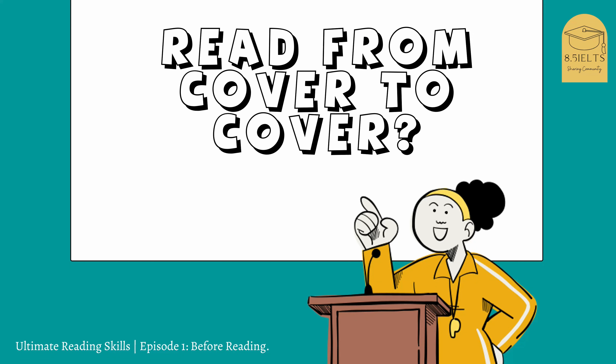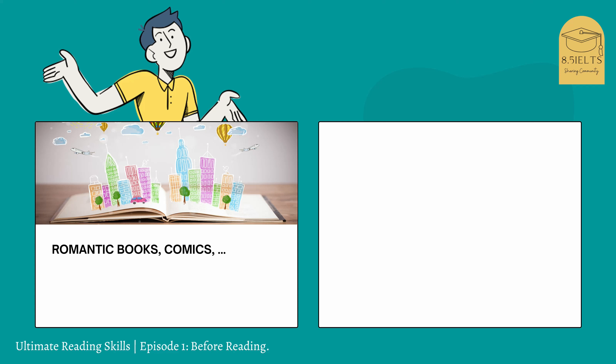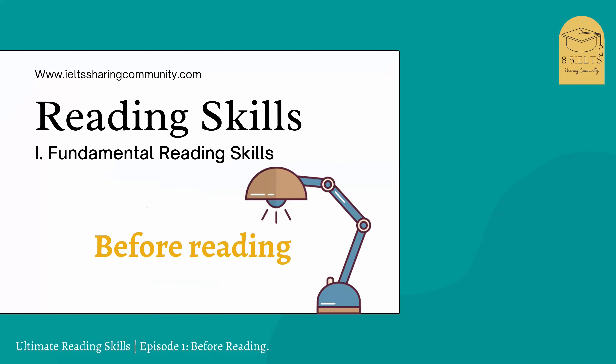A common question is: should we jump in and read the text from top to bottom, from cover to cover? For some kinds of books like romantic books or comics, you read for entertainment, so it's okay to just read and enjoy. However, for academic books, research, or journals, we need good reading strategies. Imagine reading a journal with dozens of pages — it's a nightmare if you just try to read from top to bottom. So what we need to do is review the text and follow some steps before we read.